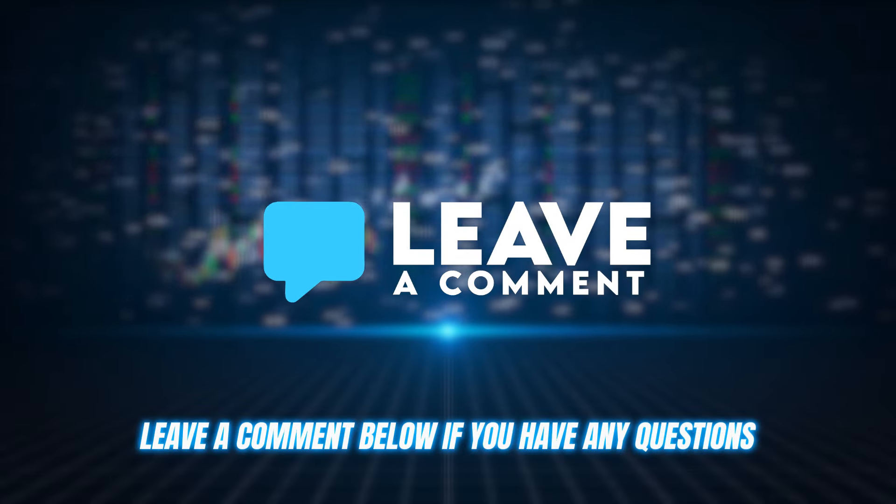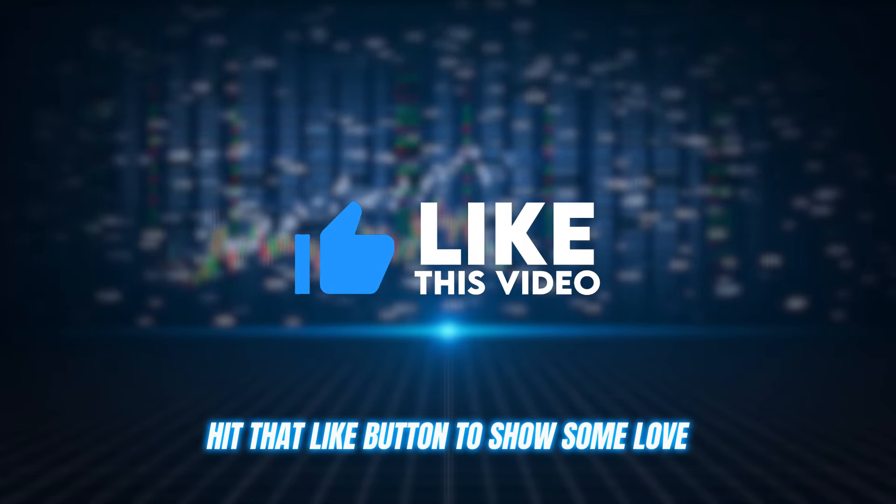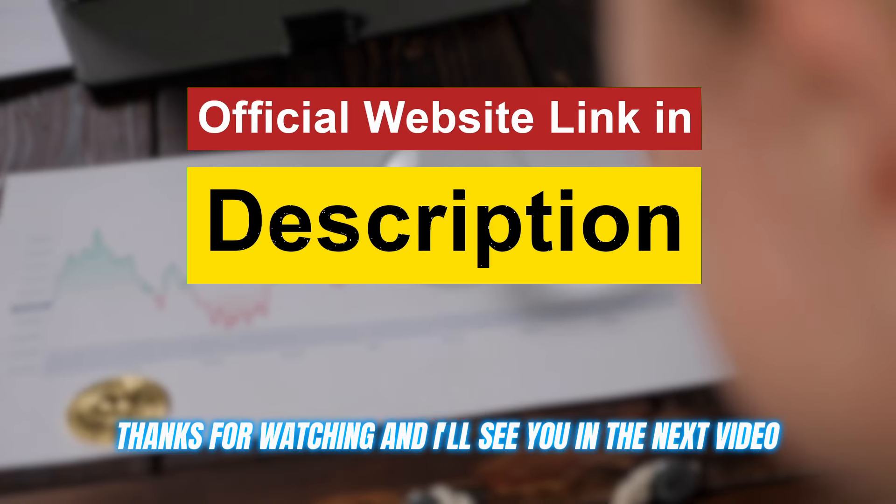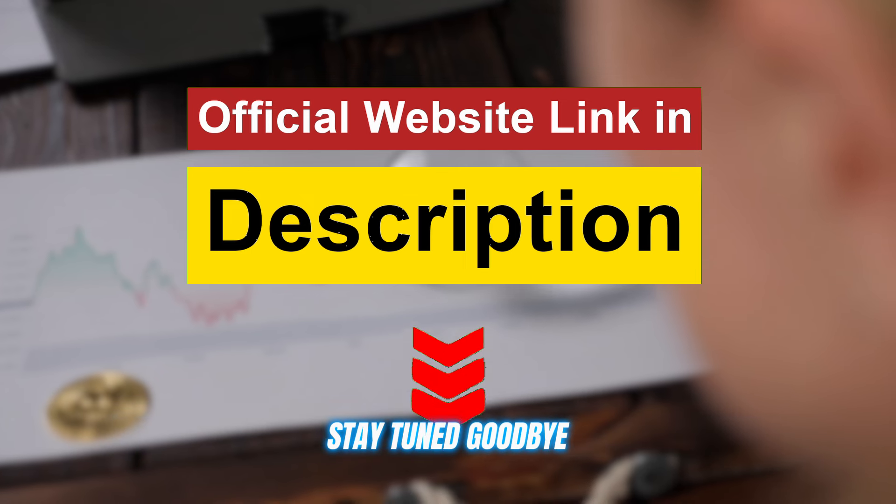Leave a comment below if you have any questions. Hit that like button to show some love and get ready to see some impressive profits rolling in. Thanks for watching, and I'll see you in the next video. Stay tuned. Goodbye.